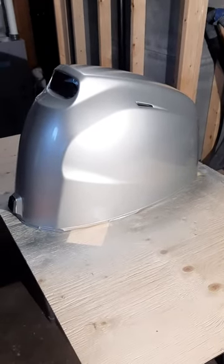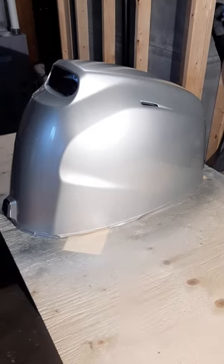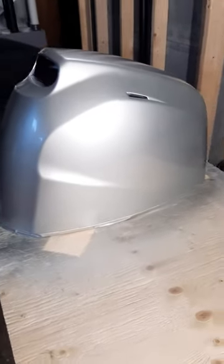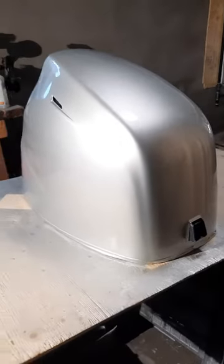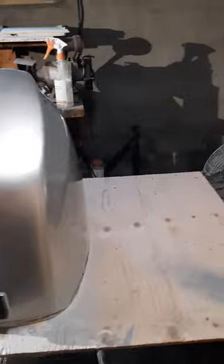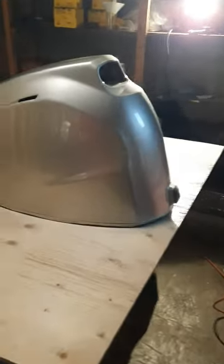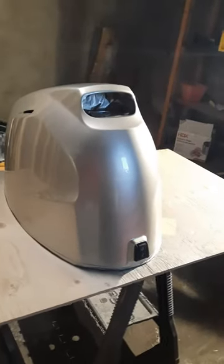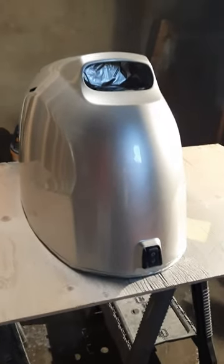Today I finished painting a 40 HP Honda engine cowling. It's beautiful — really nice and shiny. My customer is going to be happy with it.